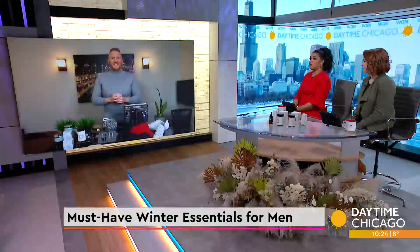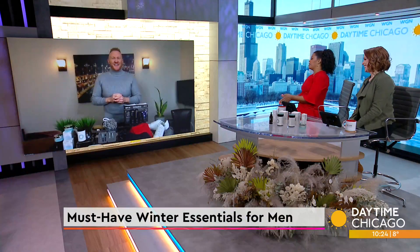From keeping his face moisturized to upping his shoe game, today we are talking must-have winter essentials for men. Lifestyle expert Josh McBride joins us now to walk us through his top picks.